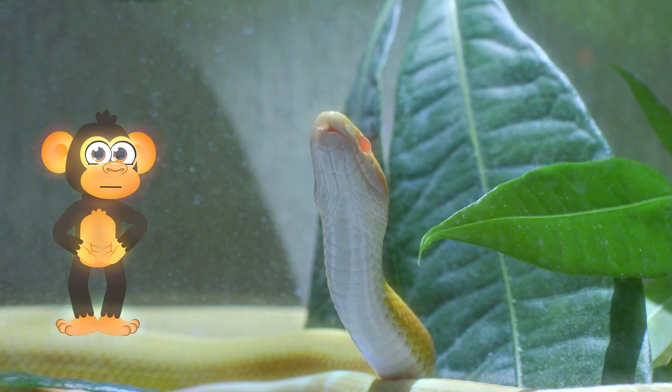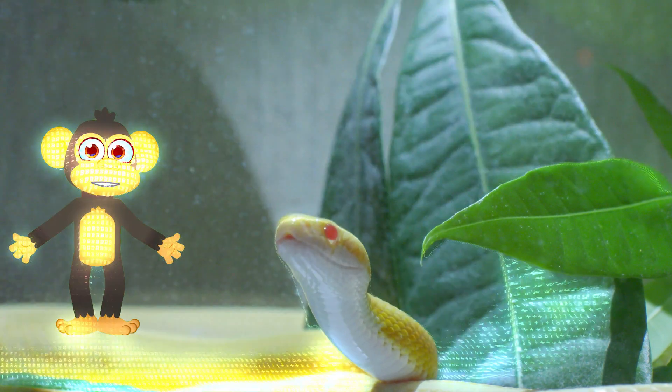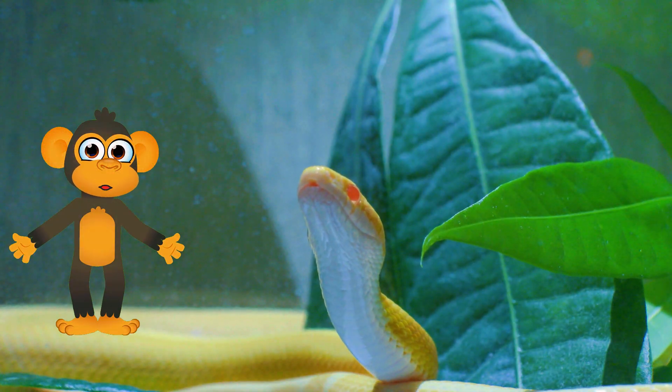It's like having built-in traction for slithering adventures! And speaking of adventures, snakes can even slither through water! Next time you're at the beach, keep an eye out for a sneaky snake taking a dip in the waves!